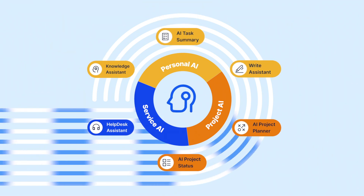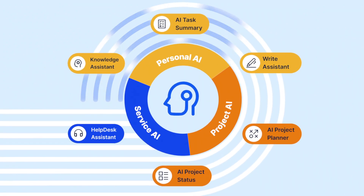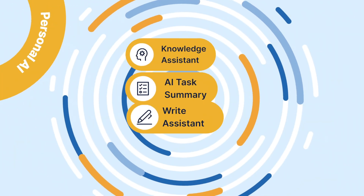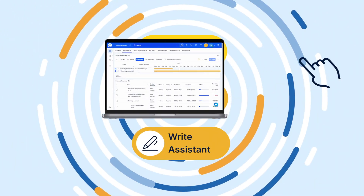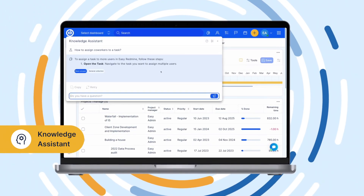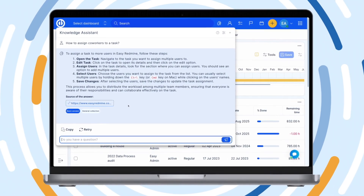Currently, our EasyAI offers you six company assistants, each tailored to meet the unique needs within your organization. Personal AI supports you and your colleagues in their daily work. Knowledge Assistant provides answers within seconds based on your company's knowledge from previous tasks and projects or information stored in the knowledge base.